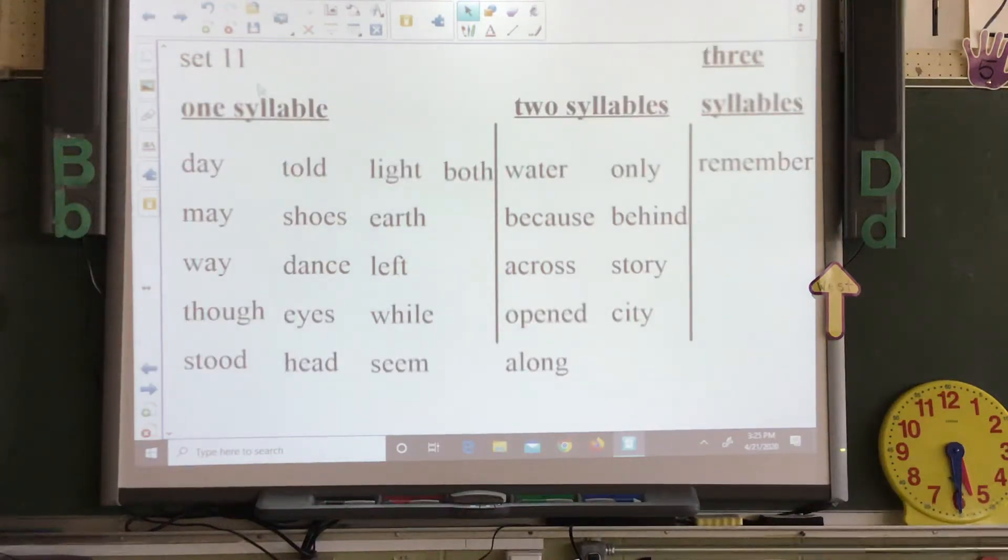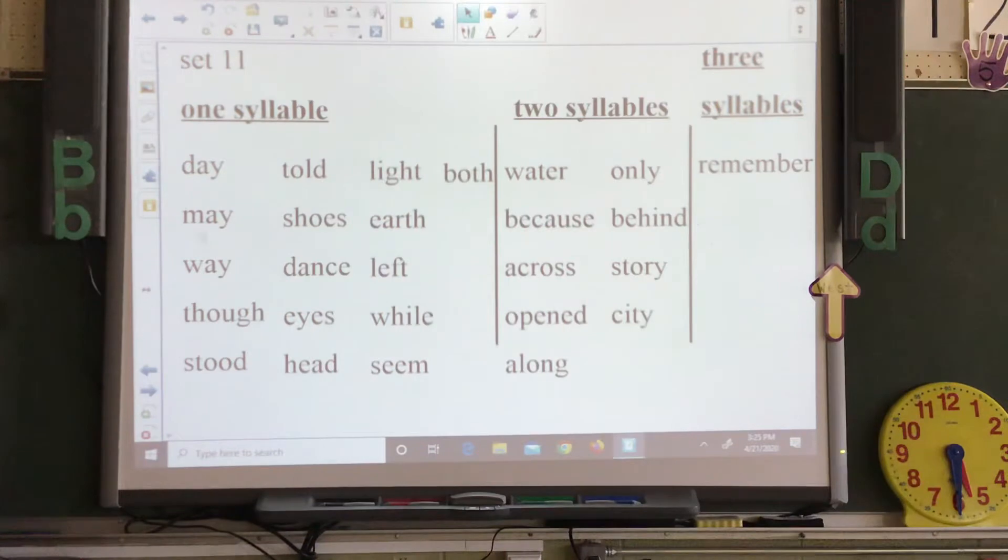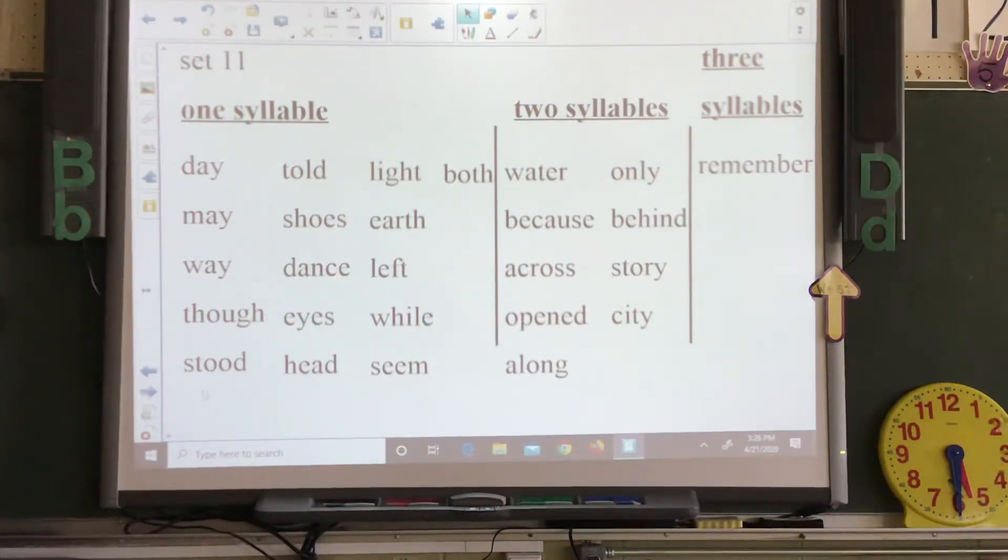Here are our 11 words — one syllable, two syllables, and three syllables. We did that last week and we're just going to review it. Here are your one syllable words: day, told, light, both, may, shoes, earth, way, dance, left, though, eyes, while, stood, head, seen.